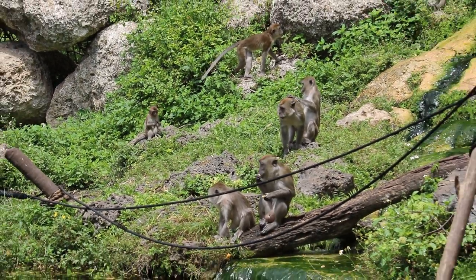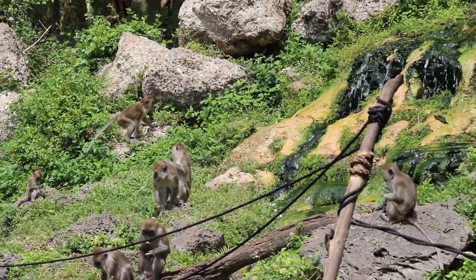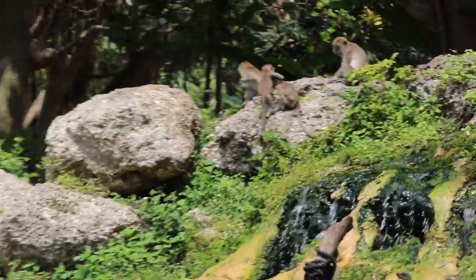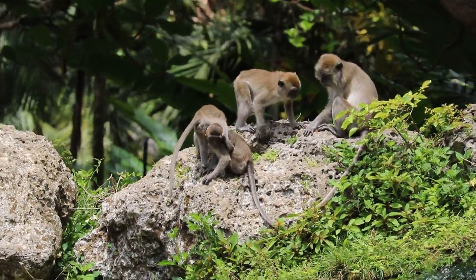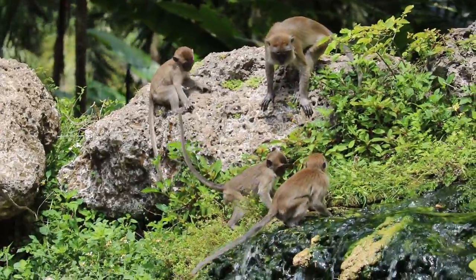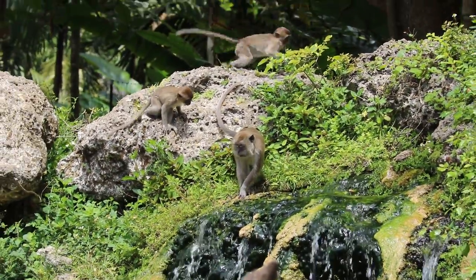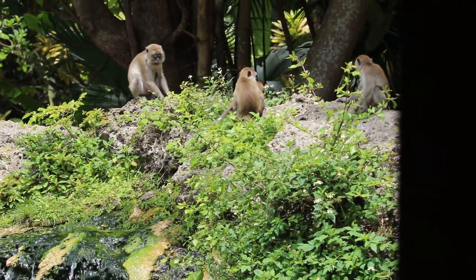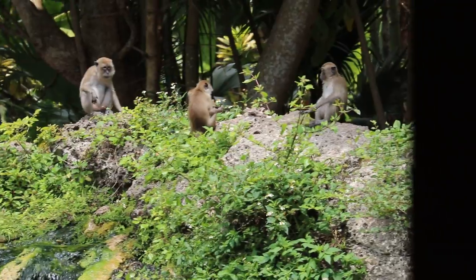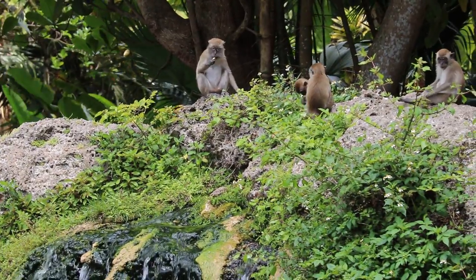So how does a monkey get his rank? There are two things that determine their rank. The first is their maternal association, or who their mother is. If they're the offspring of a high ranking female, they'll be a high ranking monkey, and if they're the offspring of a low ranking female, they'll be a low ranking monkey. The second thing that determines their rank is their political alliances — who their friends are and how many they have.